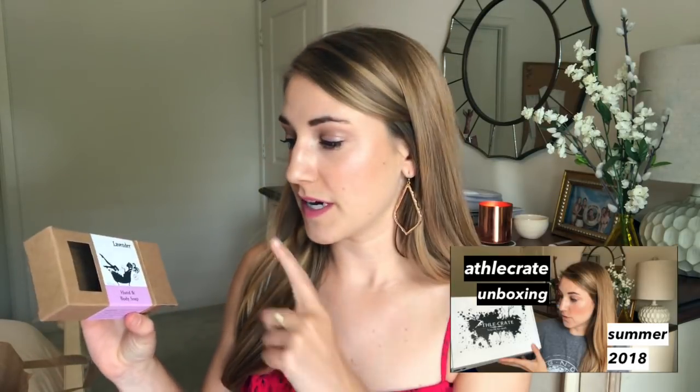This is a lavender soap from my Athlocrate unboxing — I mentioned it was very scented and made everything in the box smell like lavender. It's really great as a body soap because you actually end up smelling like lavender. With bar soaps the scent isn't always lasting, but this one is. It's not completely empty — the box is just empty — it's still in my shower, and so far so good.